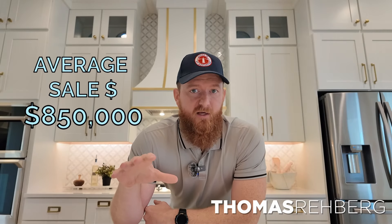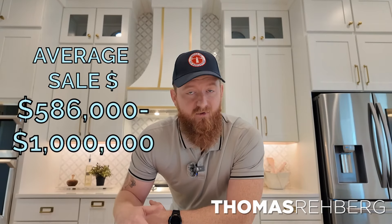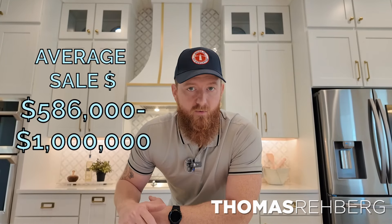Let's get into some of the details of MasterCraft and what they offer here at Silver Landing. Speaking with the site rep here, on average in 2023 their homes sold for about $850,000. But what I have here is their quick move-in list. Typically with every builder, their quick move-in lists are the homes that they're offering the best incentives on. The homes I'm looking at here range from $586,000 all the way to a million dollars.